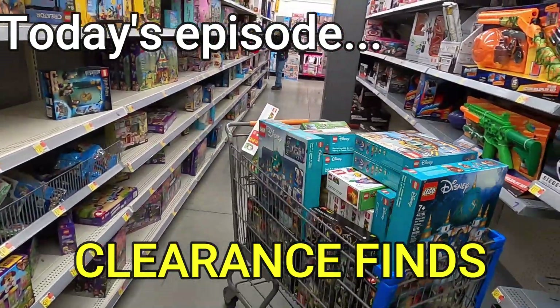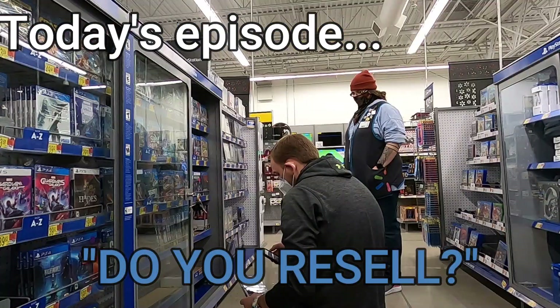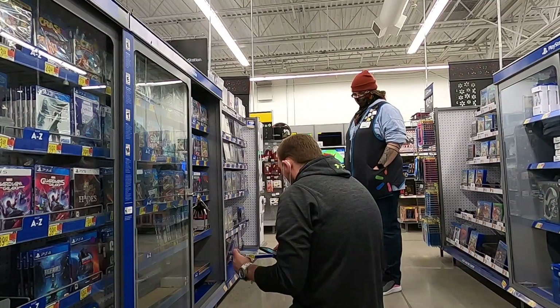We are off to a really good start here — five games for five bucks, PS4 games for five bucks. What's going on everybody, this is Justin, otherwise known as the Flipping Accountant, and tonight we are looking for clearance.